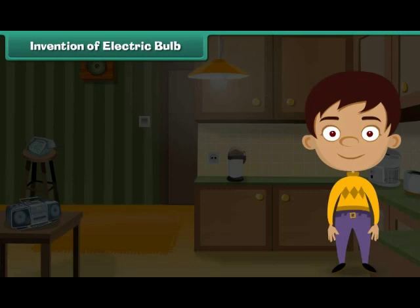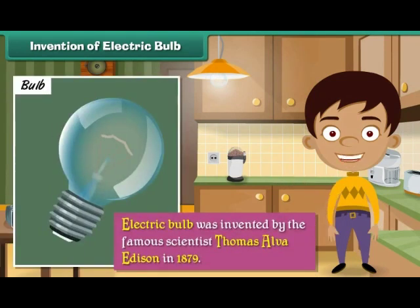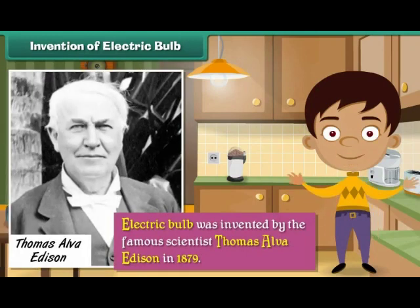Invention of Electric Bulb. The electric bulb, which gives us light, is considered a revolutionary invention. It has made working in the dark convenient. The electric bulb was invented by the famous scientist Thomas Alva Edison in 1879.